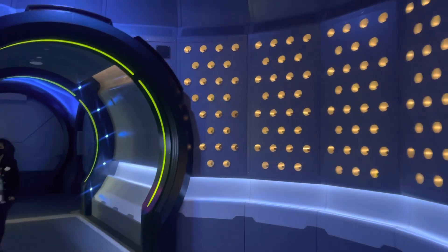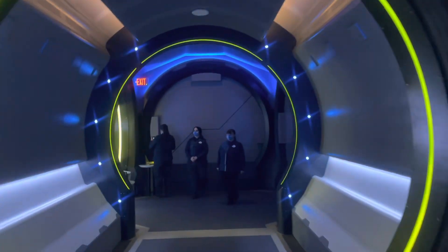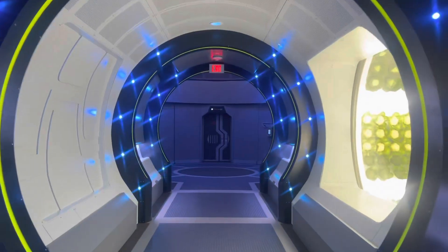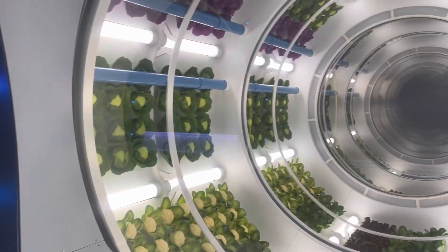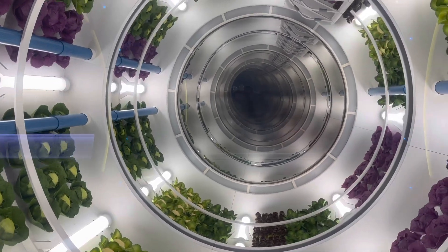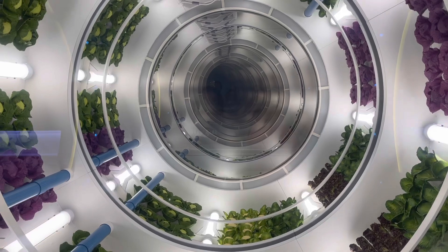SP-2 cleared for arrival. We are on our way to the space station.